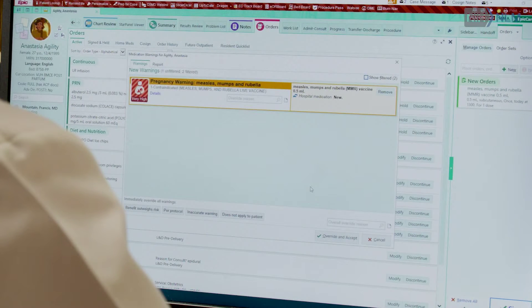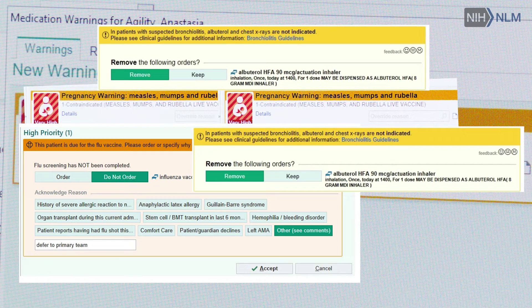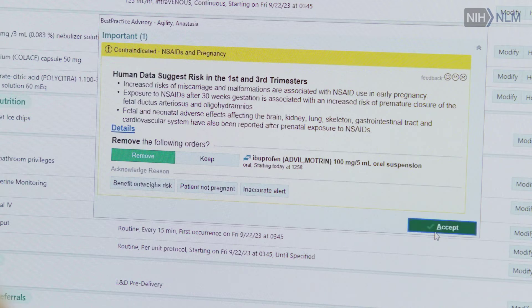A woman in a blue shirt and black jacket is introduced as Allison McCoy, Ph.D., associate professor, Department of Biomedical Informatics, Vanderbilt University Medical Center. She explains: 'Alert fatigue happens when clinicians continuously get these alerts, especially alerts that are not relevant to them or their patients, so they continue to override them. But oftentimes that advice is important for patient safety.'